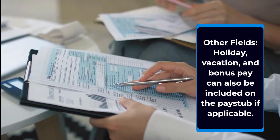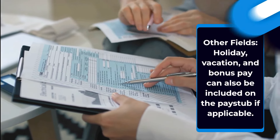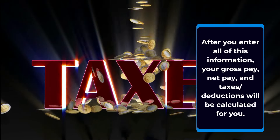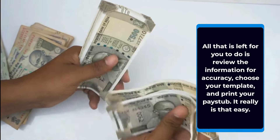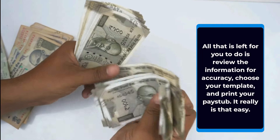Other fields such as holiday, vacation, and bonus pay can also be included on the pay stub if applicable. After you enter all of this information, your gross pay, net pay, and taxes and deductions will be calculated for you. All that is left for you to do is review the information for accuracy, choose your template, and print your pay stub. It really is that easy.